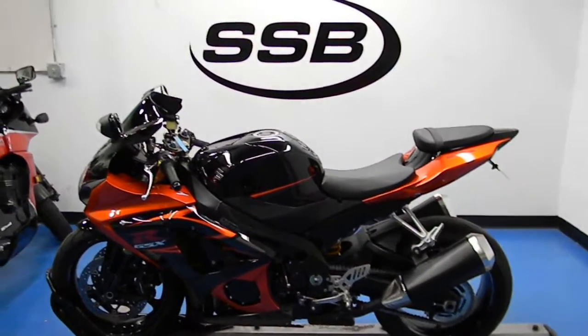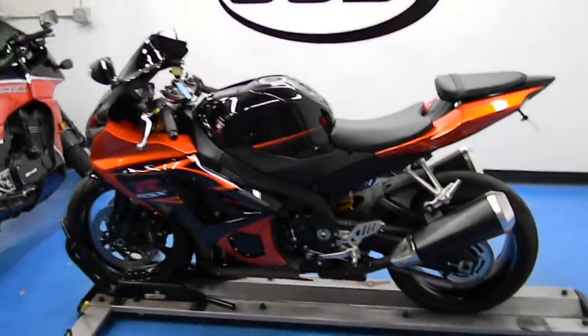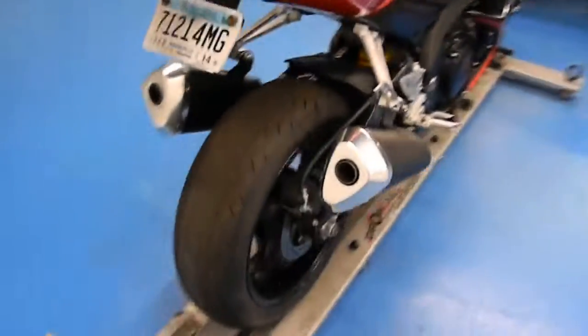Welcome to simplystreetbikes.com. Today we have a 2007 Suzuki GSX-R 1000. This bike is in fantastic condition. Walk around it a little bit, show you a little bit about it. This bike is pretty much stock. As we go around I'll show you a little bit about it.